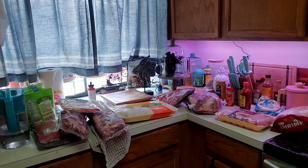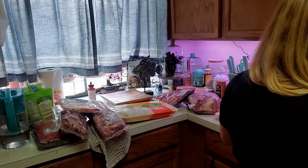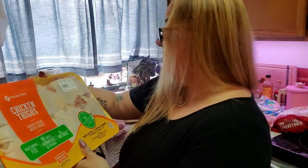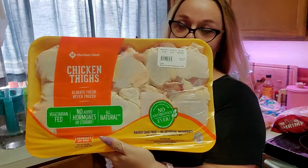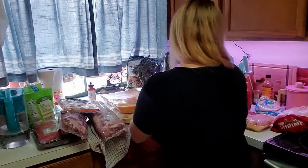The other chicken thighs are in this bag too. Again, it's a dollar thirty-eight a pound, this one is five point two four pounds and seven dollars and twenty-three cents. So I got two packs of those.